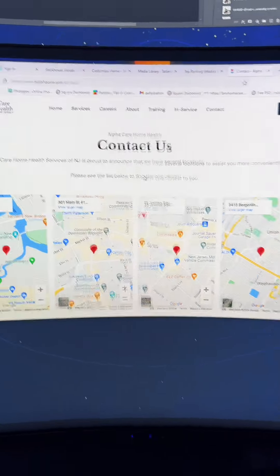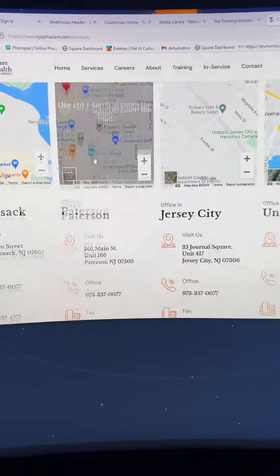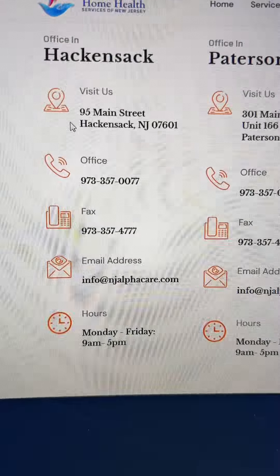This is the contact us page and they currently have four locations. So I added all of these interactive Google Maps and we have all of their locations right here. Super simple, super neat.